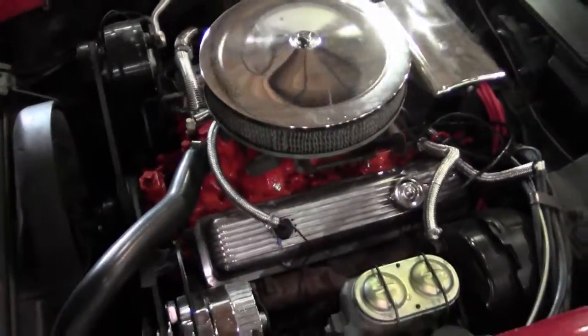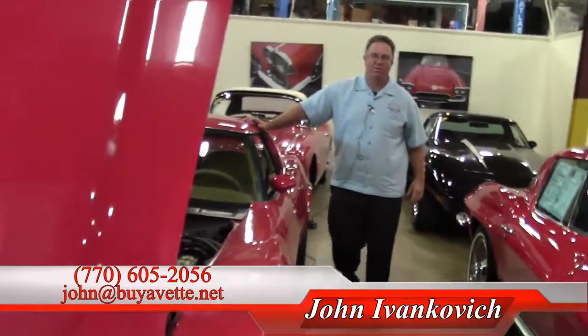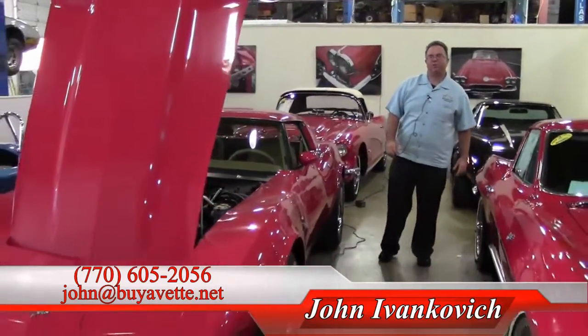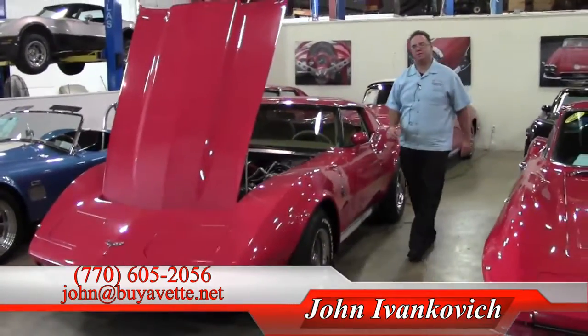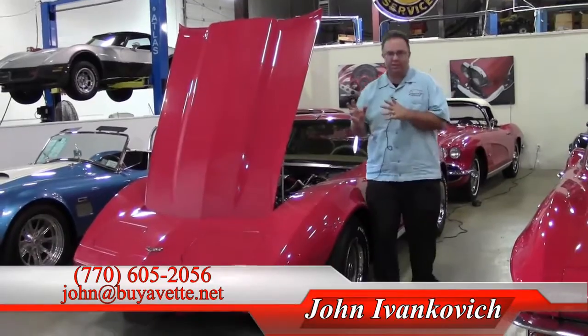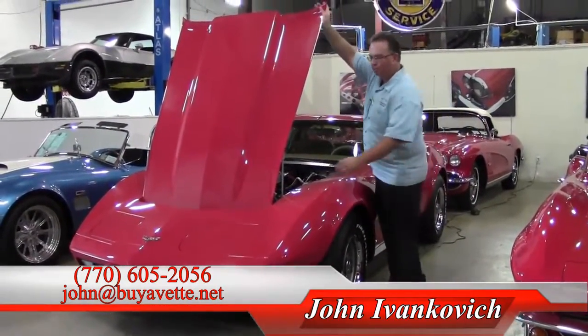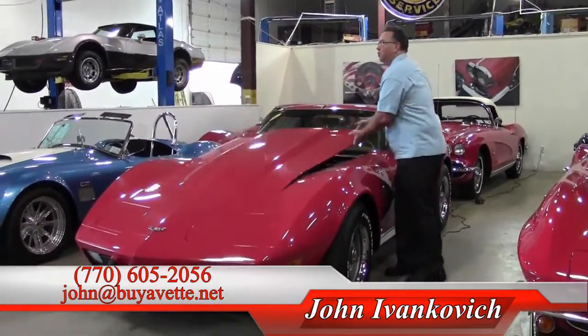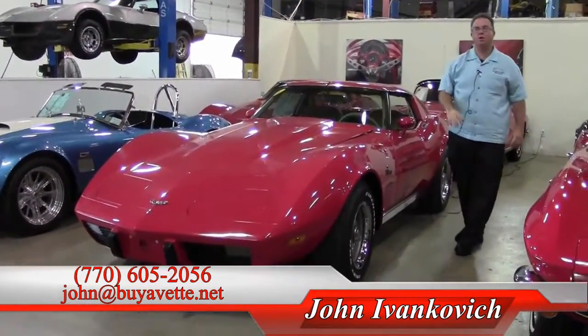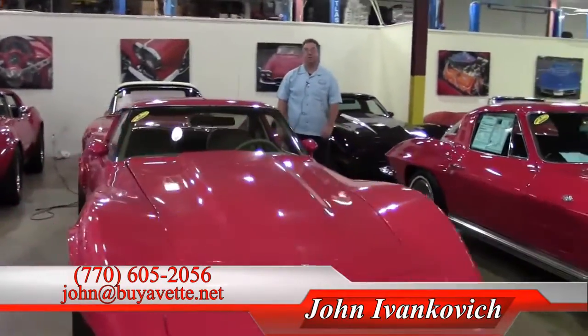A great way to enjoy your favorite curves, road, and highway in this beautiful red car. Give me a call at 770-605-2056. If you'd like to know more about this or our hundreds of Corvettes I have in stock, please let me know. Email john@buyavet.net or call 770-605-2056. See you on the road.